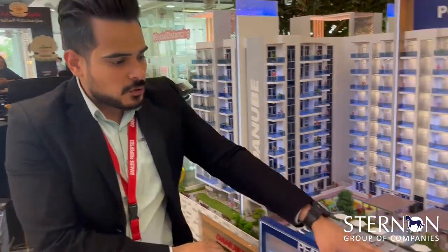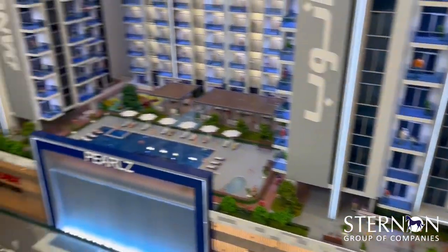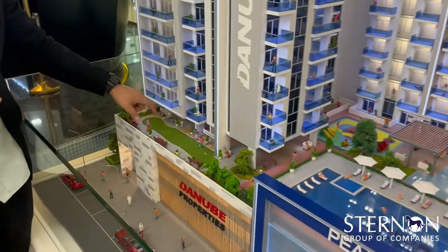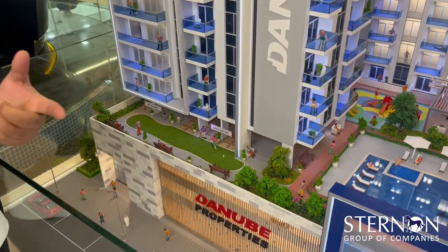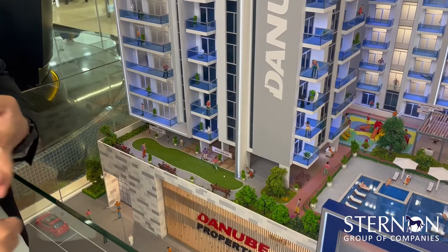You will have outdoor party areas and outdoor cinemas. For adults, there are adult play zones including a mini golf course, table tennis, pool table, and foosball table.